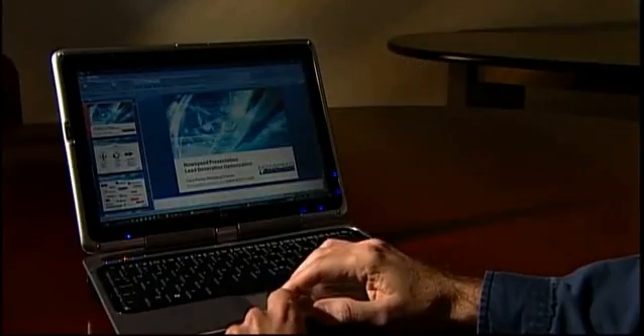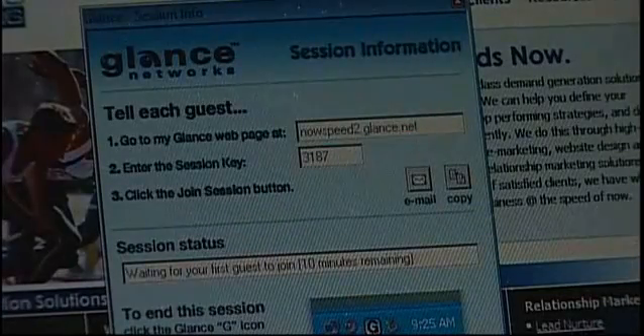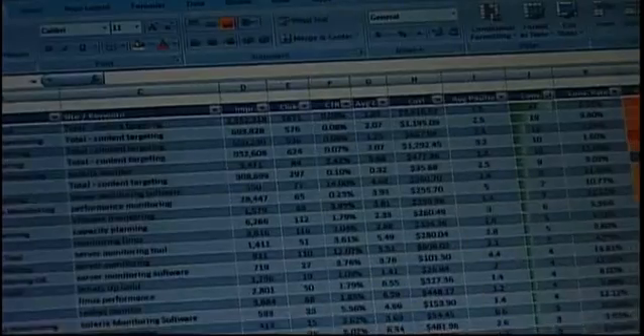Glance is a really effective tool for us to communicate with customers. They might have people in multiple locations and all of them can sign into a website — it's just a very easy tool to use. It takes away a lot of the inertia, the problems we have in communicating our information to our clients.